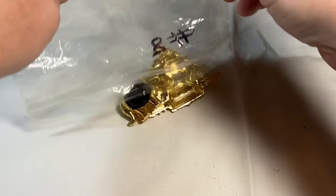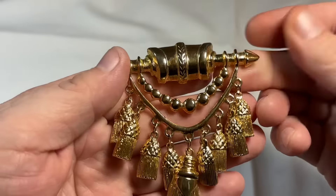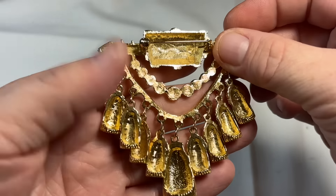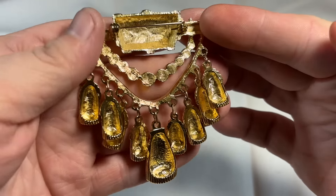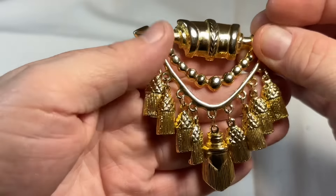Two ice filigree brooches. Look at that gold-toned deliciousness. And it's not marked — I hate that. I hate when people don't mark their jewelry, especially when it's something nice and pleasant. I love this — beautiful piece.